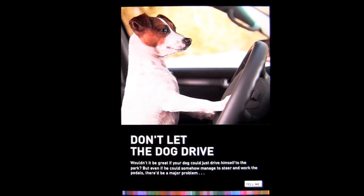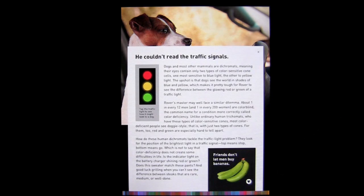Don't let the dog drive. Wouldn't it be great if your dog could just drive himself to the park? But even if he could somehow manage to steer and work the pedals, there'd be a major problem — your dog's colorblind. He couldn't read the traffic signals. Dogs and most other mammals are dichromats, meaning their eyes contain only two types of color-sensitive cone cells. Bottom line, that means they're colorblind.